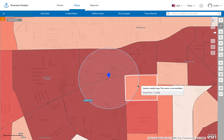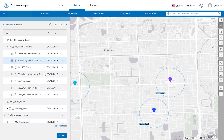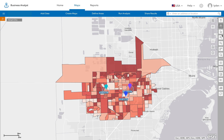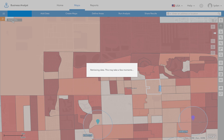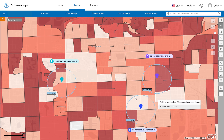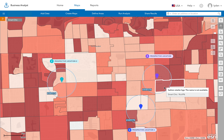So this is a very high-scoring area for Smart Chic, which fits for this brand. Let's take this insight and apply it to choosing between three prospective locations. Mapping Smart Chic again, we can see that Location 3, which is Westchester Shopping Center, has the closest overall match to this segment, indicating that this would probably be the best location for this retailer.